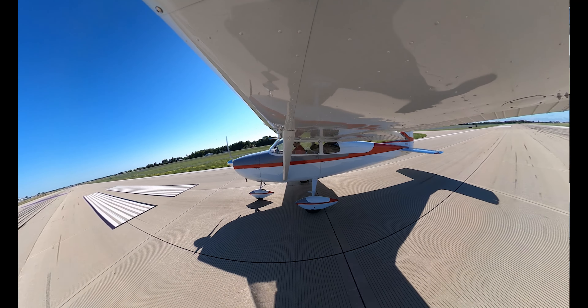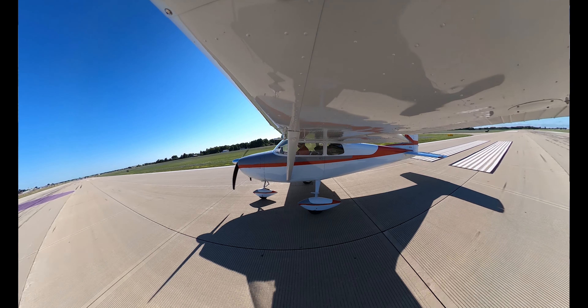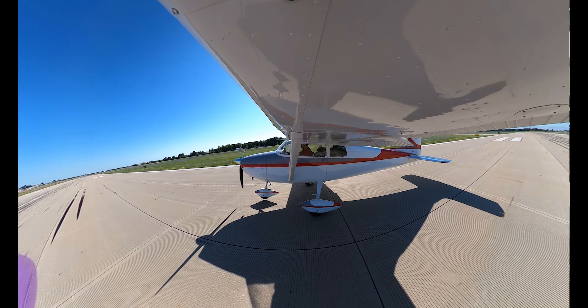Blue RV, runway 3-6-Left on the right side, line up and wait. 4-0-Romeo, 3-6-Left, clear for takeoff.